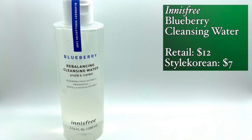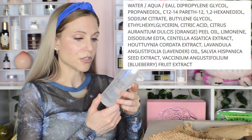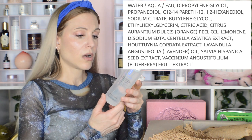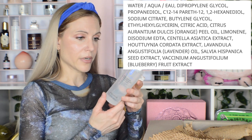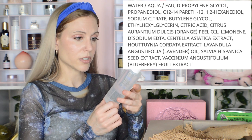I bought something from Innisfree. I haven't tried that much from Innisfree — I did try their green tea line and personally didn't love it, I felt like it was a little overhyped. But this got me: the blueberry rebalancing cleansing water. I love that fresh cleansing water, and I thought maybe this could be nice. This one is not sold at Sephora, and the entire package is in Korean so I can't tell you from memory about the ingredients list, but I was very, very interested in trying this one.